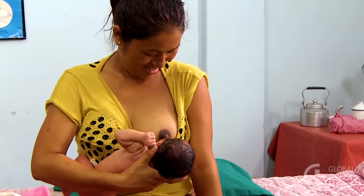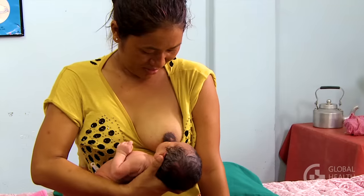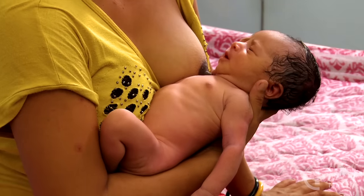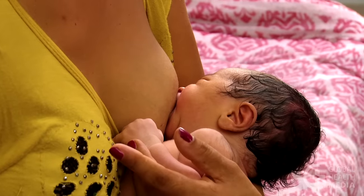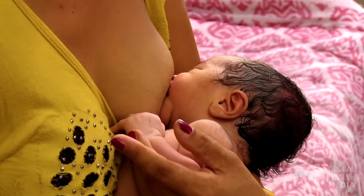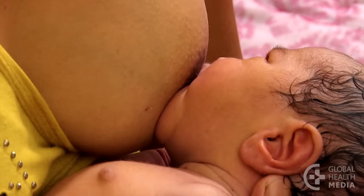To understand the challenges, let's compare a full-term baby at the breast. His head is supported by strong neck muscles. His mouth is big enough to attach at the breast, and he suckles and swallows vigorously, getting plenty of milk.